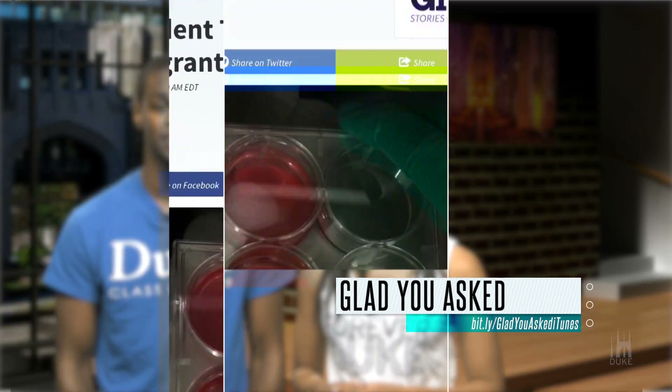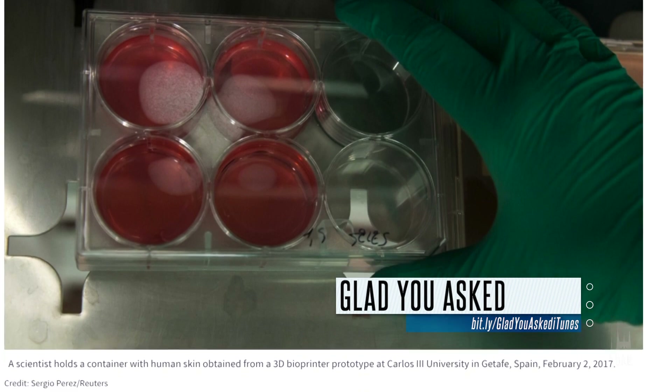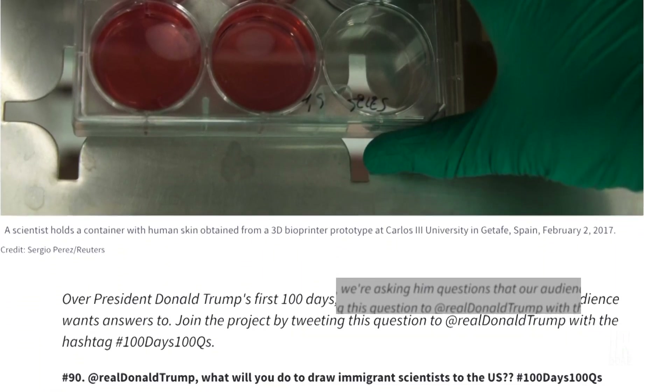Public Radio International featured Duke molecular biologist Raphael Valdivia in last week's 100 Days, 100 Questions series. He spoke about drawing immigrant scientists to the U.S. Hear the whole piece in Duke's Glad You Asked podcast.